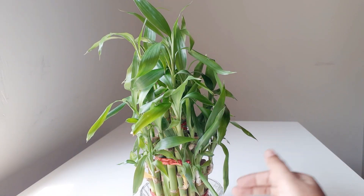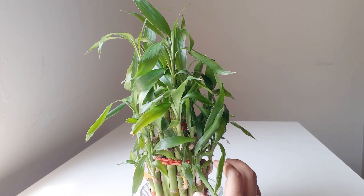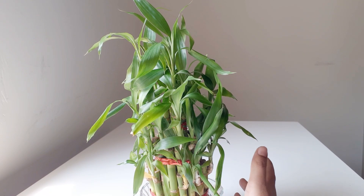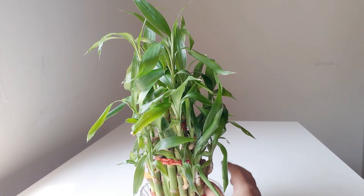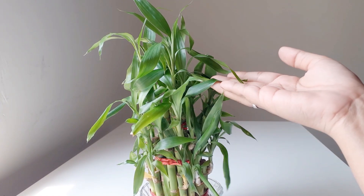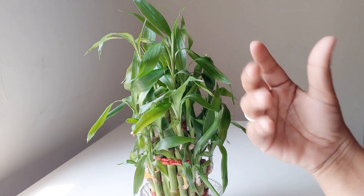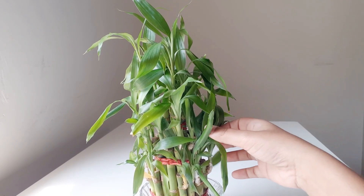Few people say this plant brings good fortune — the name 'lucky bamboo' says it too. The word 'lucky' is just added for marketing, I think. It's not really going to get you lucky in life. But if you believe in that, continue believing — having positive things around you is good. Personally, I believe it's an oxygen plant that gives fresh air and its green leaves bring good mood throughout the day.